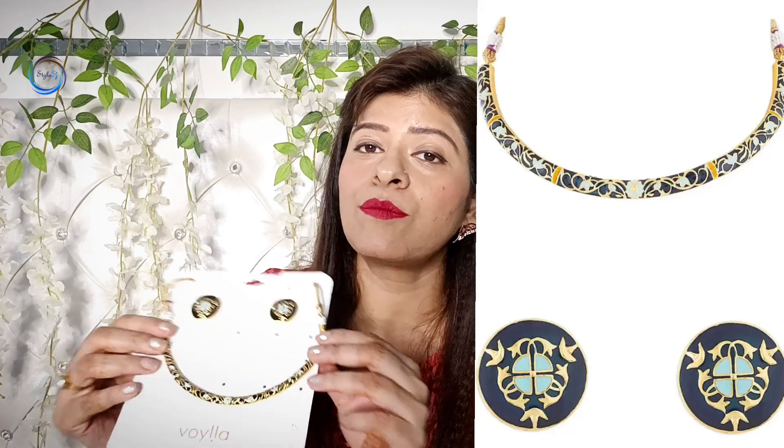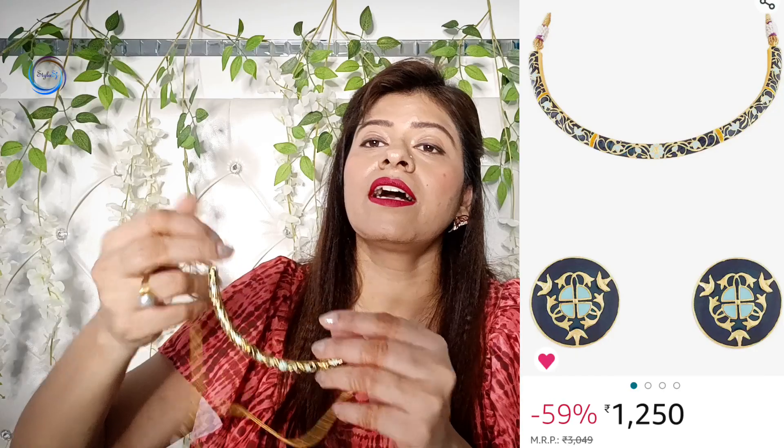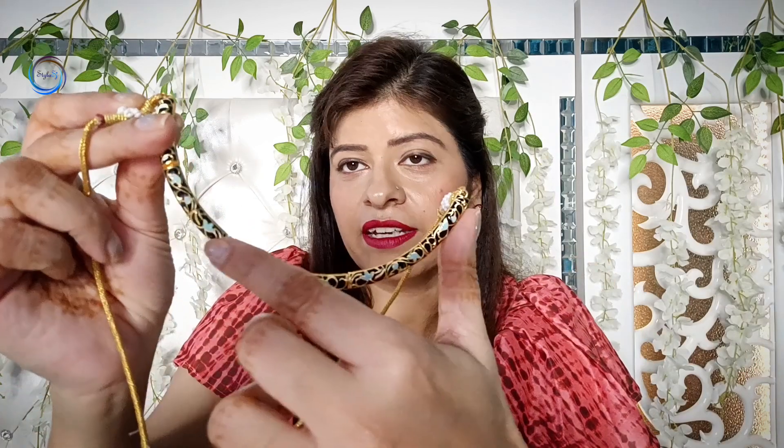Let's move on to the next jewelry. I am sharing a piece from the brand Voila. Voila is a very well-known brand with stylish, top-quality jewelry. When we talk about lightweight jewelry, you will also get these pieces that fill up the neck beautifully. I have used it with a jumpsuit look — it looks very stylish.